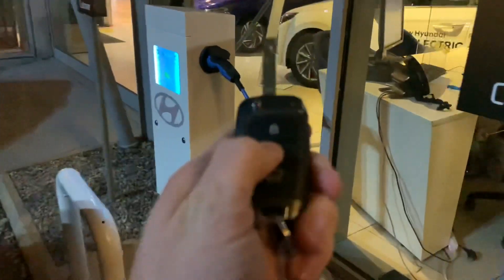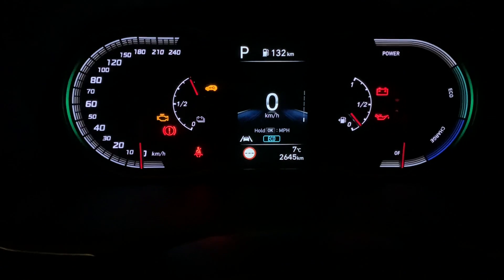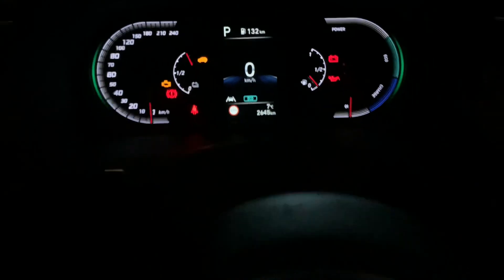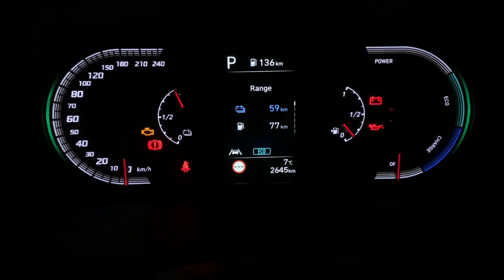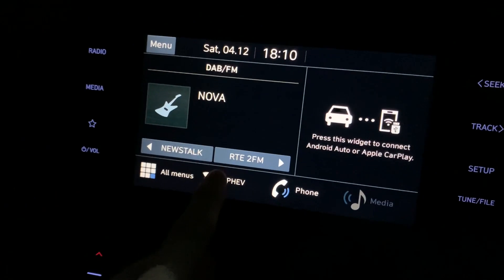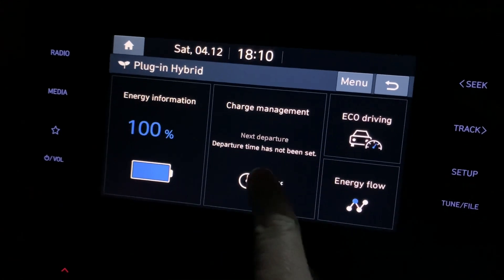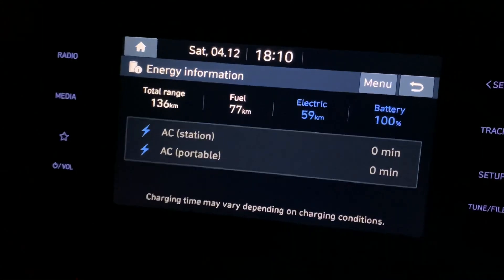This is going to be a quick video. The car is currently plugged in - I'm going to unplug it and put the cable in the boot. This is the entry model with the analog clock. Over here I have a full battery - toggling through the menus shows the car has 77 kilometers of fuel and 59 kilometers of battery, giving a total range of 136 kilometers.